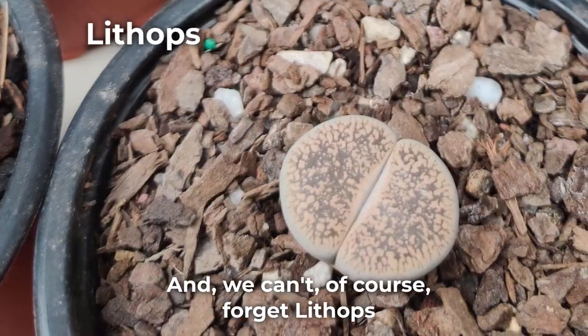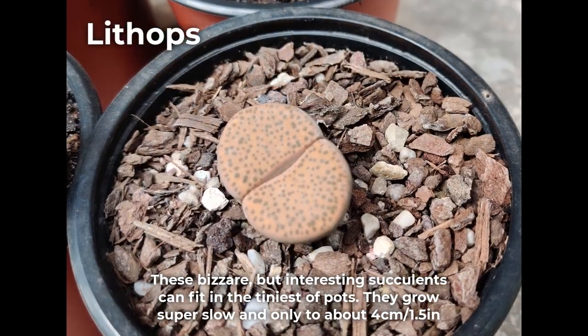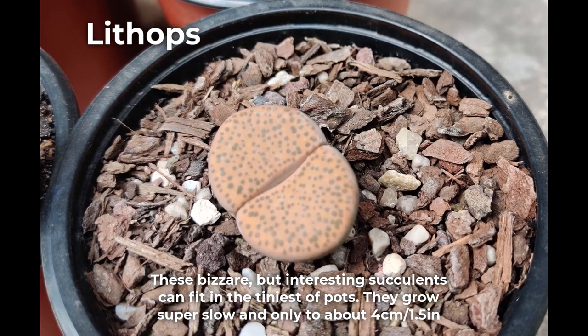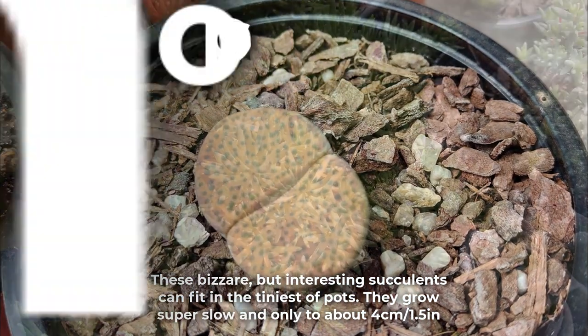And we can't of course forget Lithops. These bizarre but interesting succulents can fit in the tiniest of pots. They grow super slow and only to about 4 centimeters or 1.5 inches.